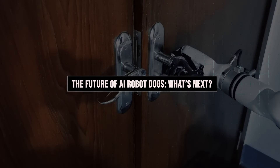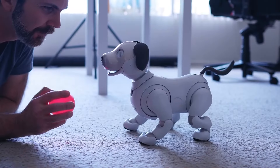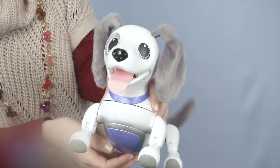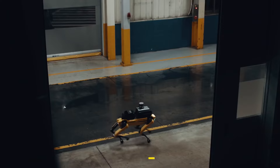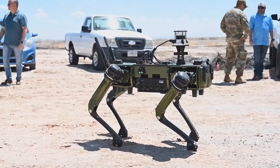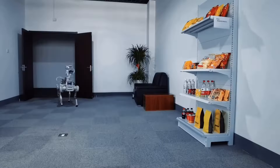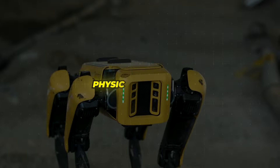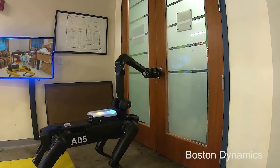As we wrap up our journey through the world of AI robot dogs, let's speculate about what the future might hold. Future generations of robot dogs will likely feature even more advanced AI, allowing for more natural interactions and the ability to learn and adapt at an unprecedented rate — leading to robotic companions that truly understand and anticipate our needs. We can also expect significant improvements in physical capabilities, with enhancements in agility, strength, and endurance, making these robot dogs even more versatile.